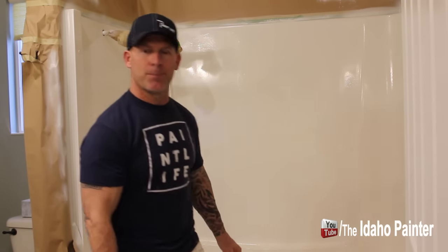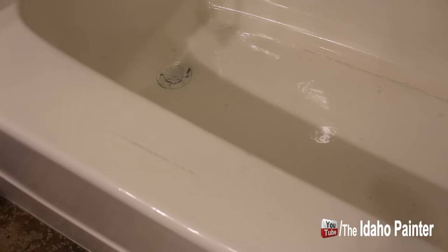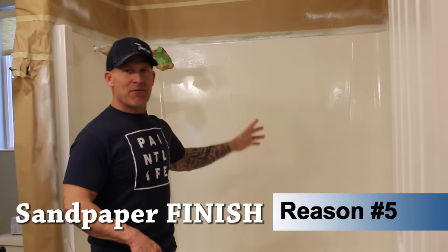I'm going to show you what it looks like right now. You can see those dark spots — those are all fish eyes, spots where the product beaded away from the surface. This is where the shower door was attached. There was silicone and we completely scraped it all off, scrubbed it, sanded it, and cleaned it with multiple different cleaners to make sure there was no silicone residue — and it still fish-eyed.